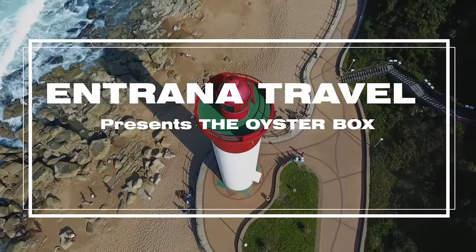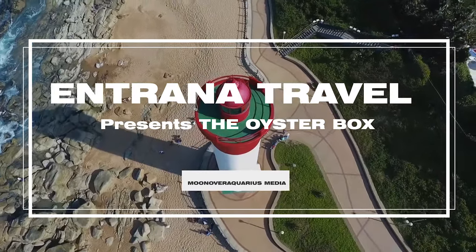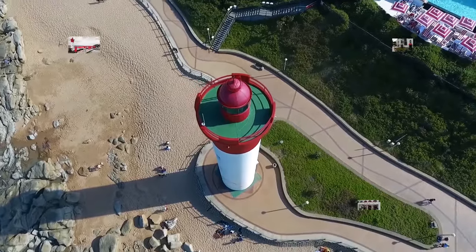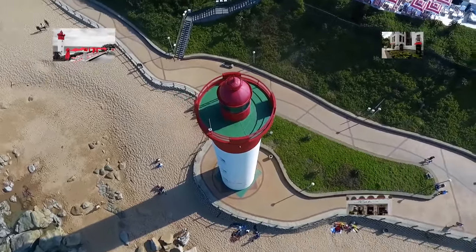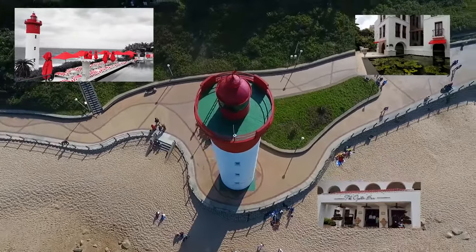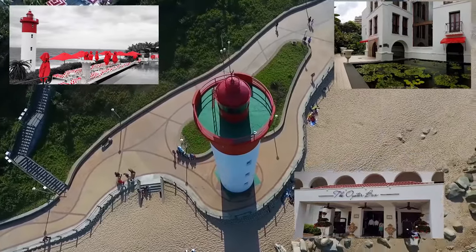Standing proud on Umhlanga's beachfront, directly on the beach and overlooking the Indian Ocean. The 86-room Oyster Box is just a 15-minute drive from the airport, a member of the Red Carnation Hotel collection. The Oyster Box is one of South Africa's best-loved hotels, offering the charms and nostalgia of a bygone era.